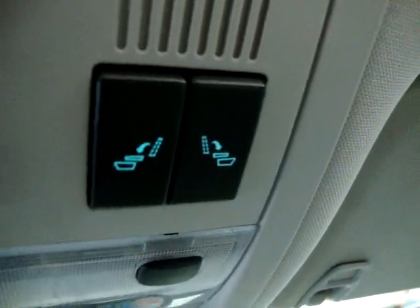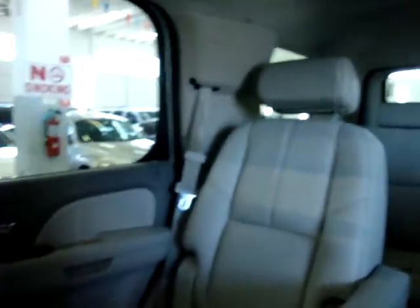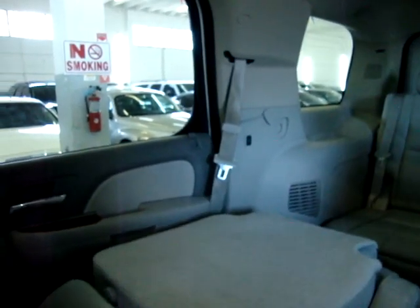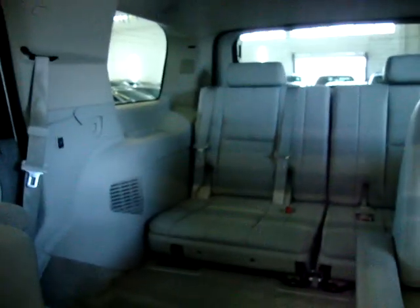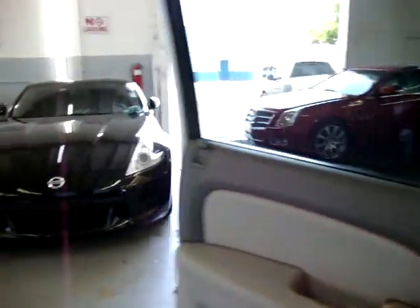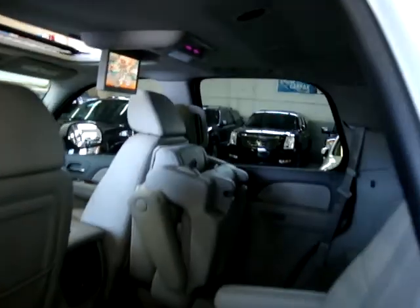Another neat feature is the middle row bucket seats are power fold, to gain access to the rear row passengers. We're going to operate one now. It flips down and then comes up out of the way so you can gain easy entry to the rear row. We've got curtain-side airbags on the front post, middle post, and rear post — a total of six side airbags, three per side. The rear row is a full bench and you can seat up to three people back there, and they all have an over-the-shoulder belt including the middle passenger.